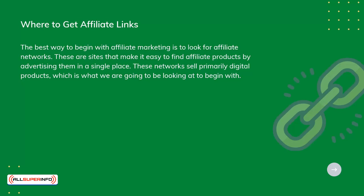These networks sell primarily digital products, which is what we're going to be looking at to begin with. The popular options include JVZoo, ClickBank, Warrior Plus, Commission Junction, and CJ.